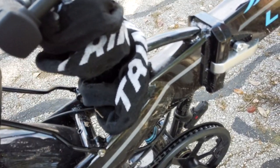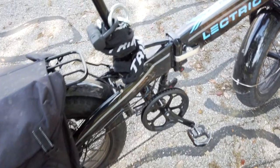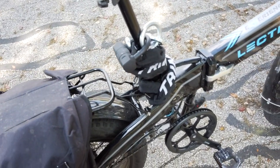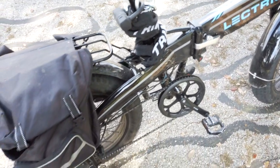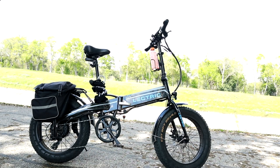As far as accessories, I have a motorcycle lock I bought from Amazon, which helps when I stop at a store or restaurant. Overall, this thing has been rock solid — I love it. I'm at almost 1,300 miles on it.